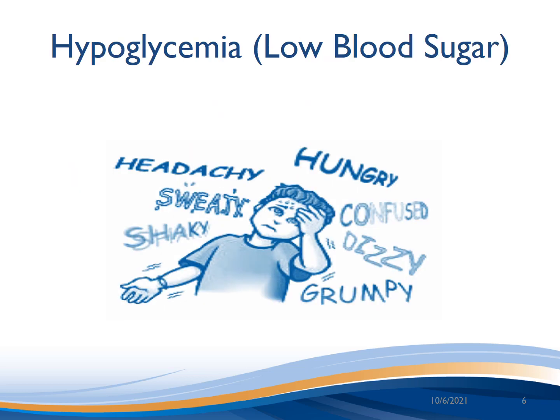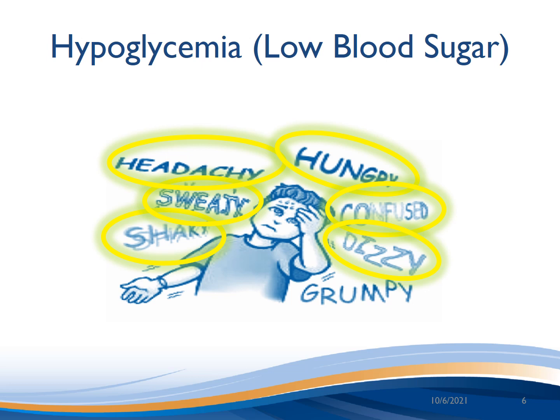Symptoms of hypoglycemia can include shaky, sweaty, headachy, hungry, confused, dizzy, and grumpy. If you don't feel well, the best way to know if you have hypoglycemia is to check your blood sugar.